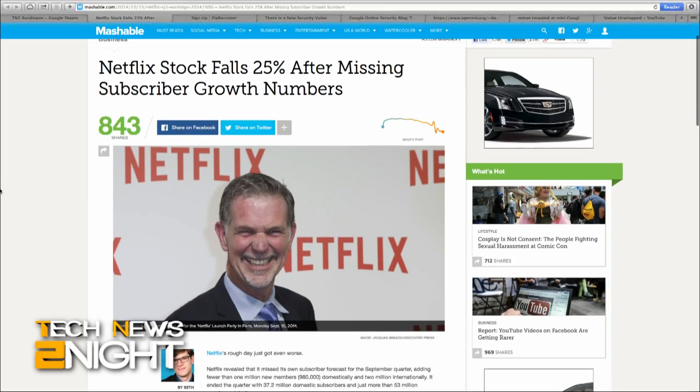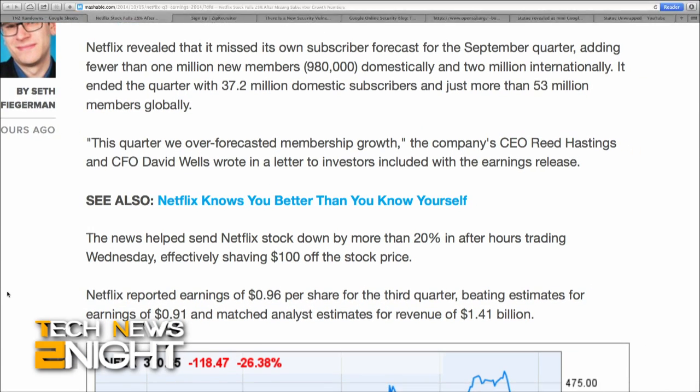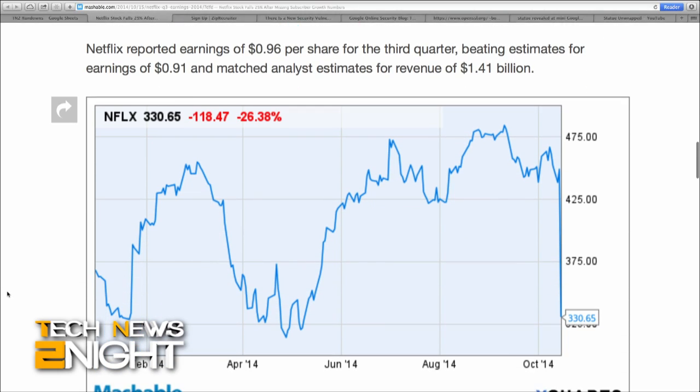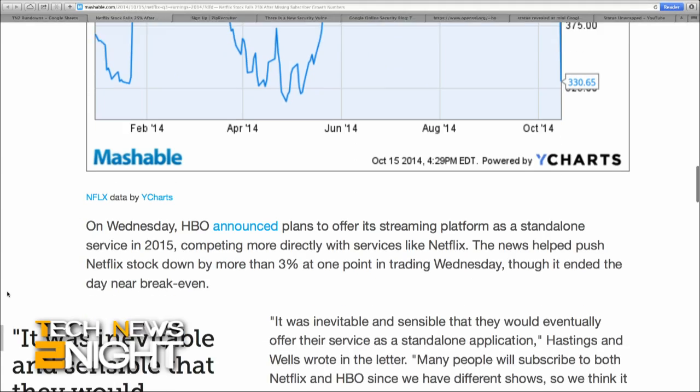Netflix is not having a great week. Besides having to compete more directly with HBO next year, the company announced that it added fewer than 1 million new subscribers in the U.S. and fewer than 2 million worldwide. CEO Reed Hastings and CFO David Wells wrote in a letter to investors: 'This quarter we over-forecasted membership growth.' Netflix stock saw a big dip — 25% in after-hours trading, or $100 off the stock price. The company recently expanded into France, Germany, and Belgium, picking up new subscribers there but also bringing down company margins. Netflix is still adding original content, including a new Judd Apatow series, a sequel to Crouching Tiger, Hidden Dragon, and every episode of Friends coming to Netflix soon.